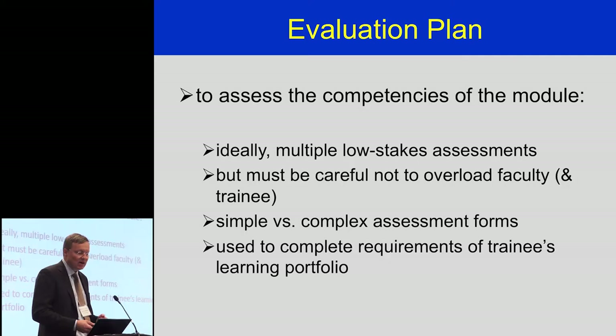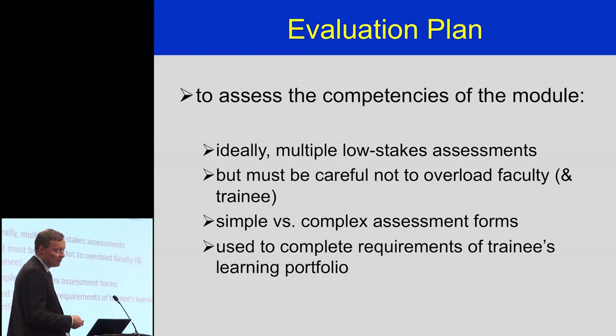With regards to the evaluation plan for each rotation, we had to really step up the number of assessments to determine competence. The goal, as heard in recent Royal College speak from Competence by Design, is to have multiple low-stakes assessments done on every rotation — not just that one penultimate assessment in Ottawa for the Royal College licensing exam. We found you have to be careful not to overload faculty and trainees with too many assessments. We use a mix of simple assessment forms for the intrinsic CanMEDS roles and more complex assessment forms that rate trainees' abilities to take care of surgical procedures, and these all go together to complete the requirements of the trainees' learning portfolio.